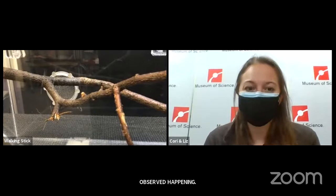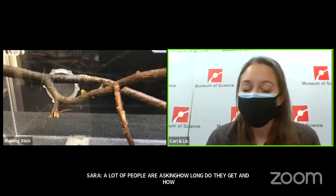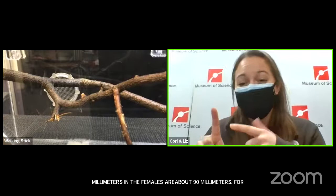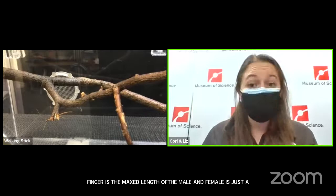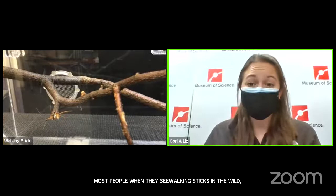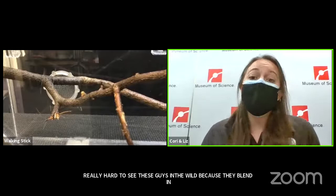A lot of people are asking how long they get and how long they live. The males are about 75 millimeters and the females are about 90 millimeters — so the size of a finger is roughly the max length of the male, and the female is just a little bit longer. Most people, when they see walking sticks in the wild, find them on their screen porch or on outdoor tables. They're really hard to see because they blend in so well — they're just these tiny things that blend in with the veins of trees.